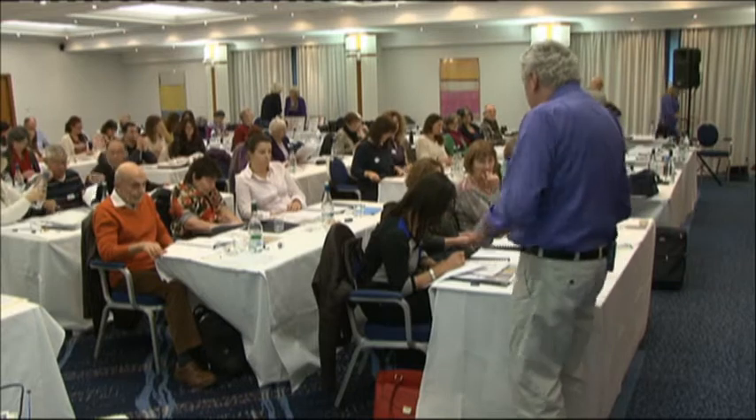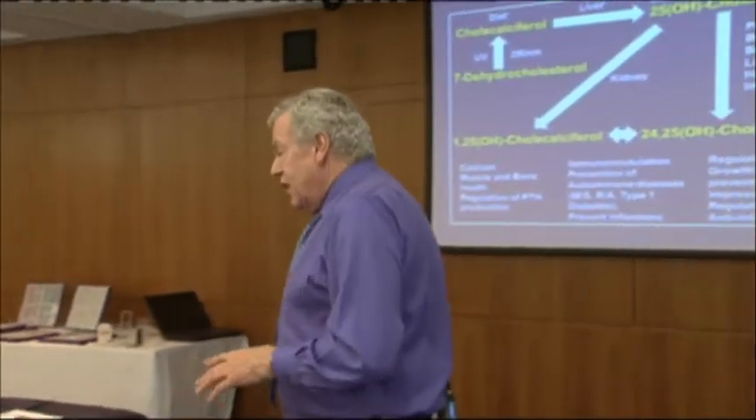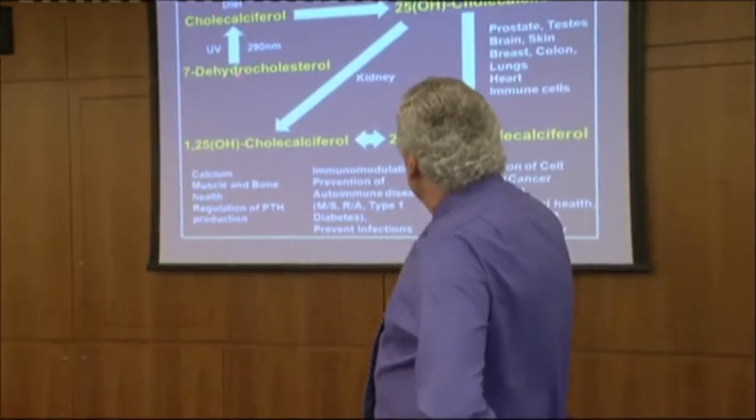The vitamin D comes from the diet - the 25 is the storage form, and the 1,25 and the 24,25 are the active forms which have short half-lives in the blood. To summarize: you've got all this on your chart - you've got the 7-dehydrocholesterol.